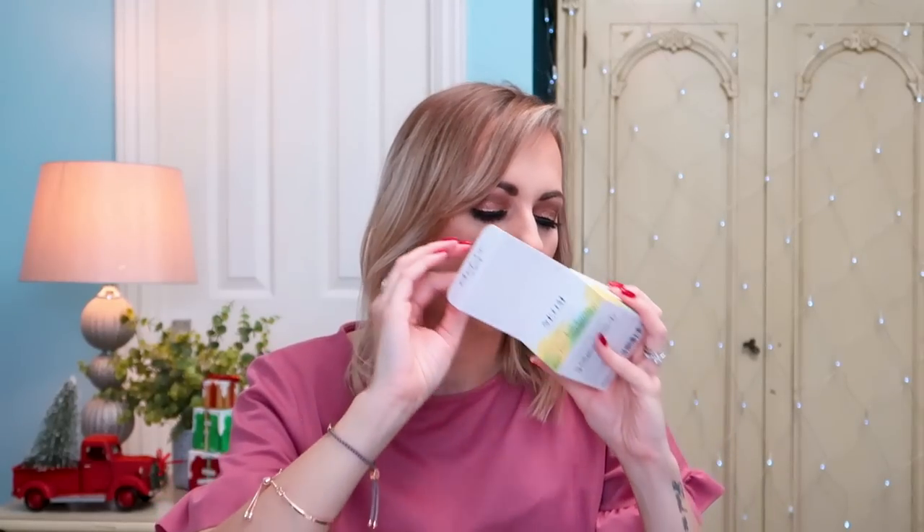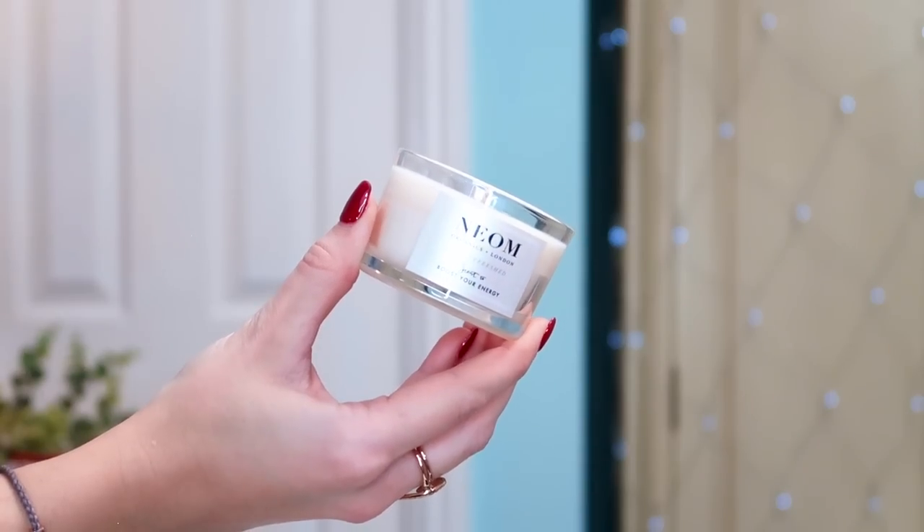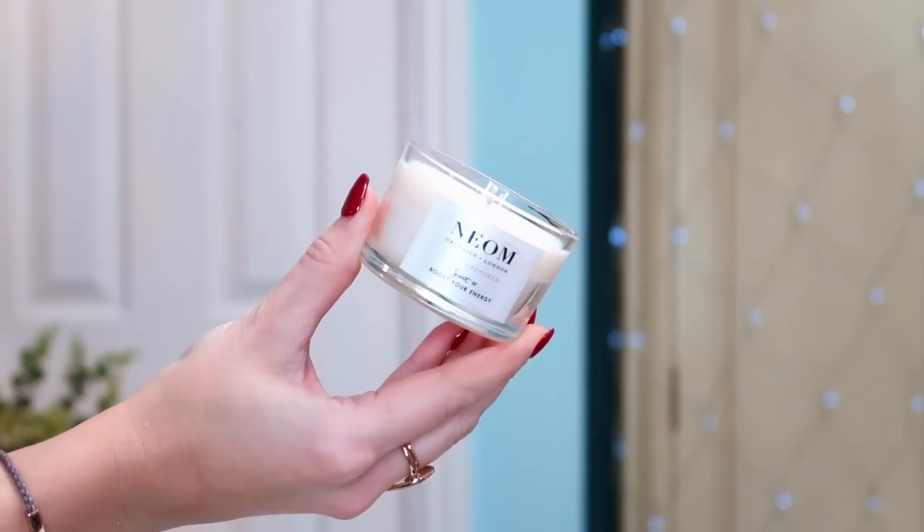I want to say this is better than some 12-day calendars we've had, and this is just a stocking! We've got one of the Neon 'Feel Refreshed' scented candles — I love Neon candles. It's very orangey, citrusy, lemony, and lime — really refreshing. It's the sort of candle you'd want on in the morning to boost you up and get you motivated for the day. It's a full size 75g and smells beautiful. I can't think of anyone who wouldn't love a little candle in their stocking.